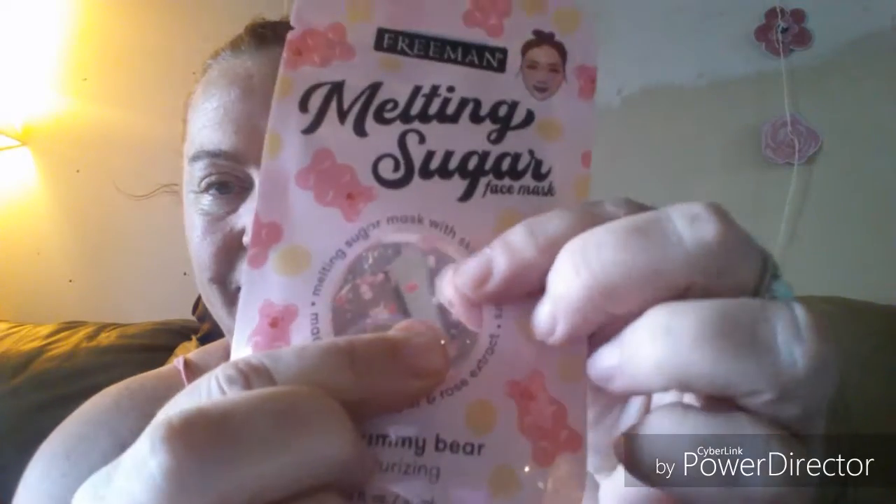The other one, again by Freeman, is the melting sugar face mask — melting sugar mask with skin boosters, made with real sugar and rose extract. It's in the rose gummy bear scent. It's clear and it's got little bits of stuff in it, so I thought those were cool. I'll put those in my stash and give those a try.